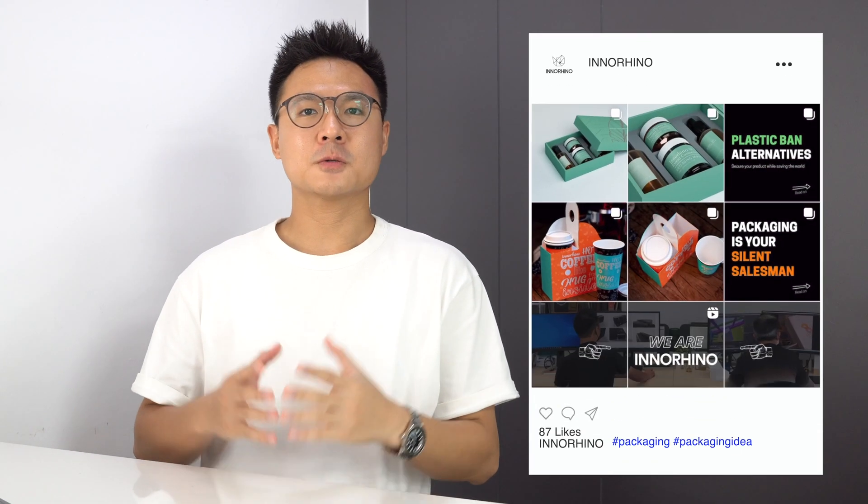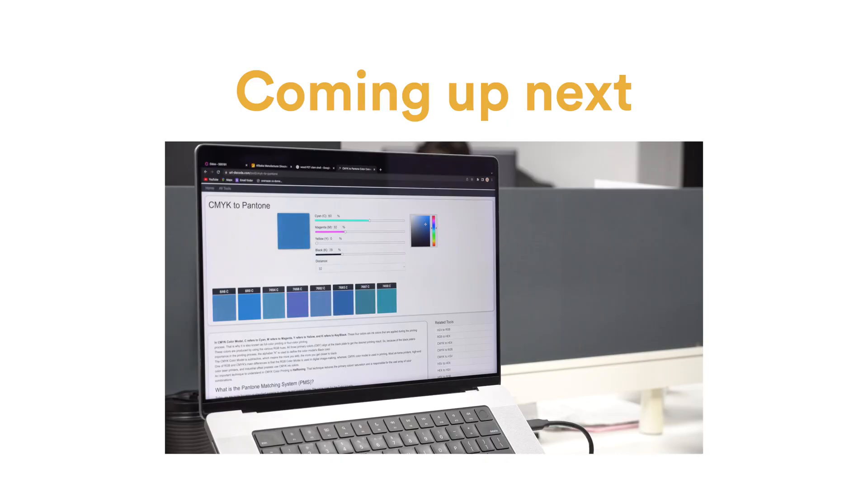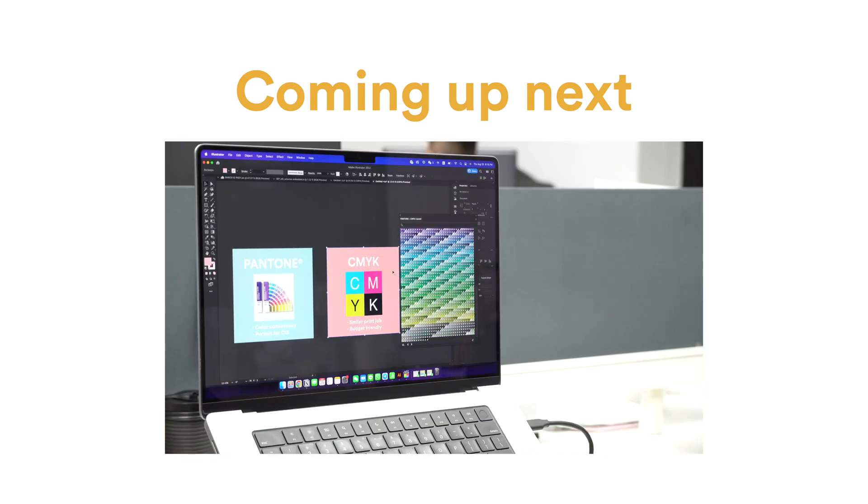So if you find this video helpful, consider hitting the like button and follow us on Instagram to learn more about custom packaging. In the next video, we're going to show you what to do if you don't have the Pantone book and why the color looks a bit different from digital to physical printing. This is Frank from Inner Rhinos. Thanks for watching and we'll see you in the next one. Bye.